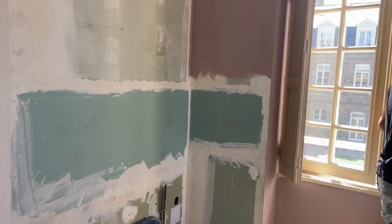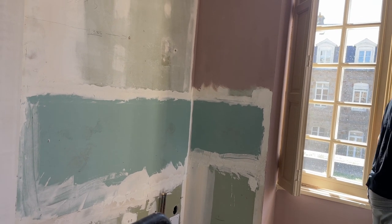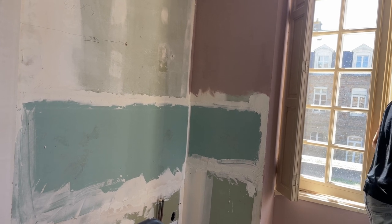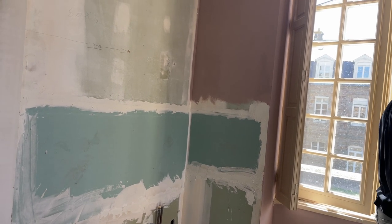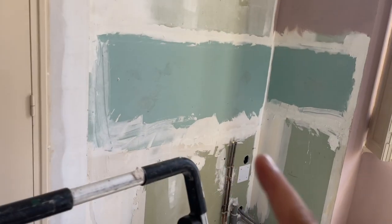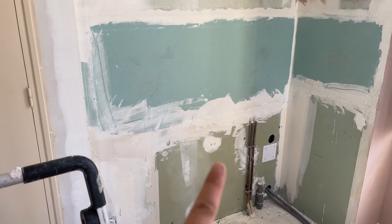We've still got to do the windows and everything, but this area is finished now — we obviously have to sand it. We've just touched up a few places, so we're just waiting for that to dry. That'll probably be done once we get back from Paris. We're not sure about this wall because this is where the kitchenette's going to be — the sink unit and dishwasher.